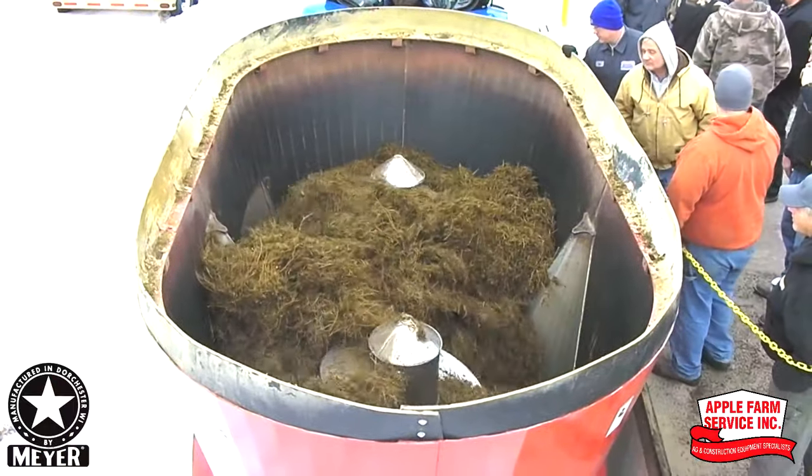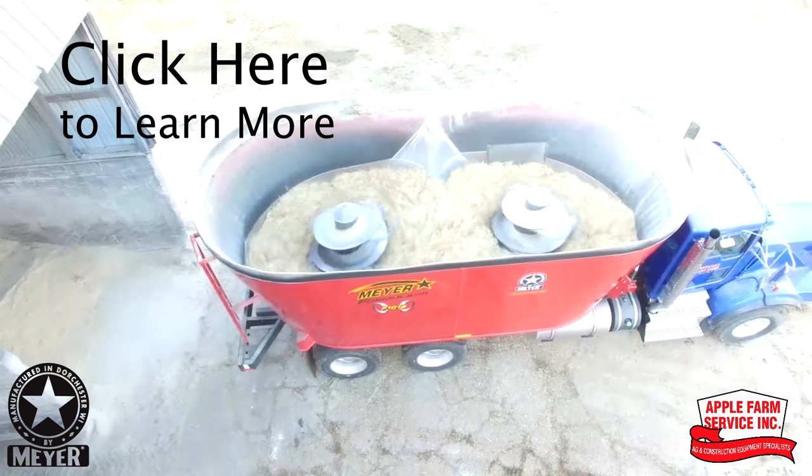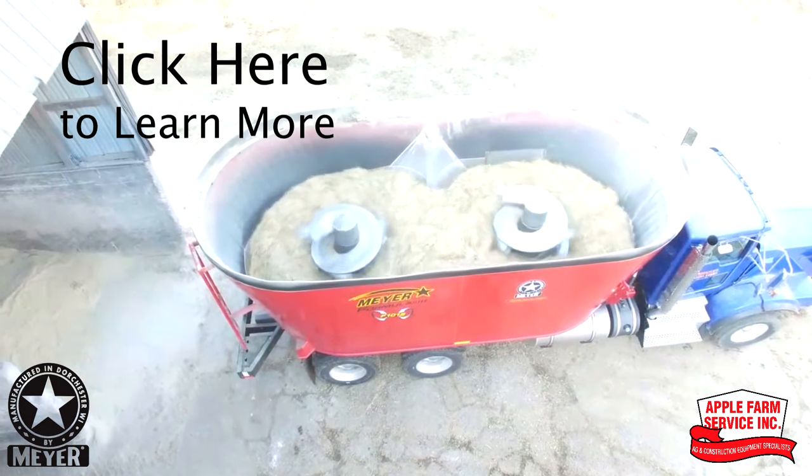Built heavy duty for decades of use and designed for quick and accurate rations load after load. Click here to learn more about Meyer's TMR mixers at Apple Farm Service.